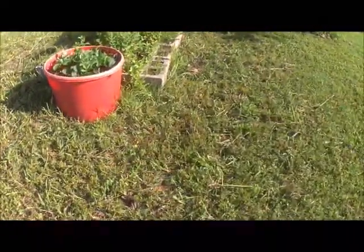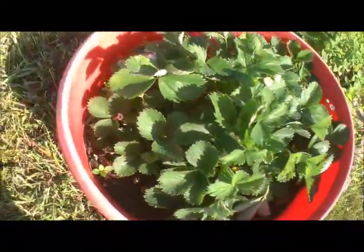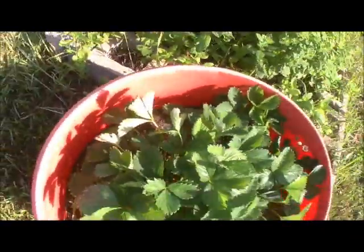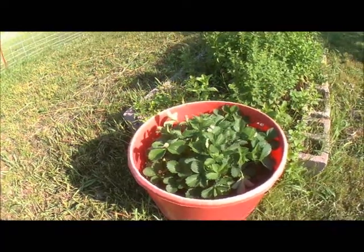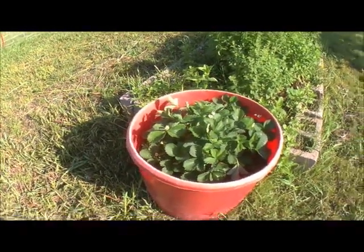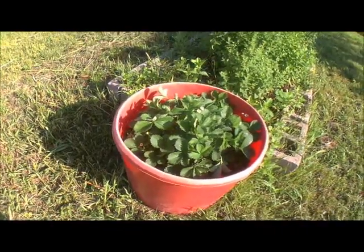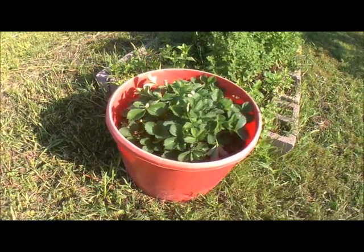I haven't watered this morning, but as you can tell the dew is pretty thick. Look at these strawberries — I'm very proud of these. We have flowers coming up everywhere. Now the truth is, is this little container of strawberries going to provide us with a ton of strawberries to make strawberry jam and all that? No. But if I get one serving for RJ off of it, it's worth it.